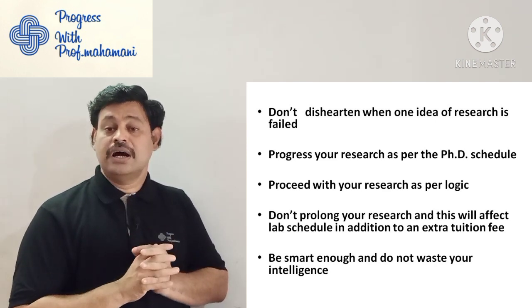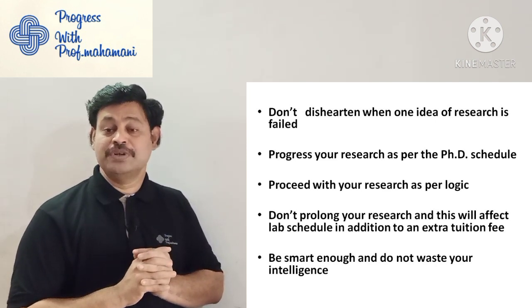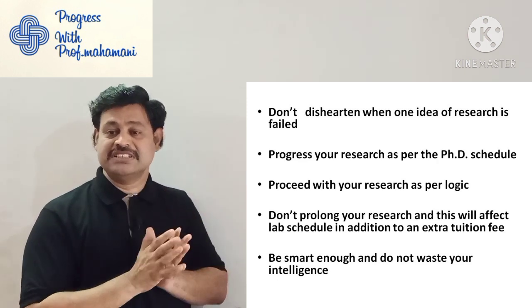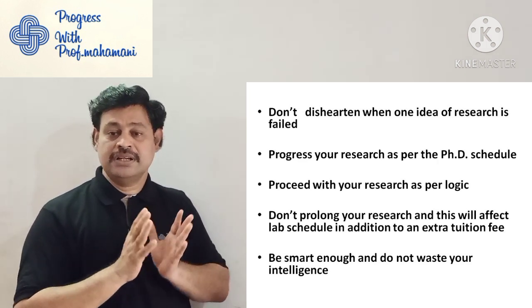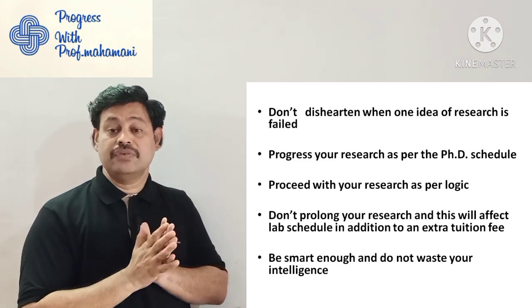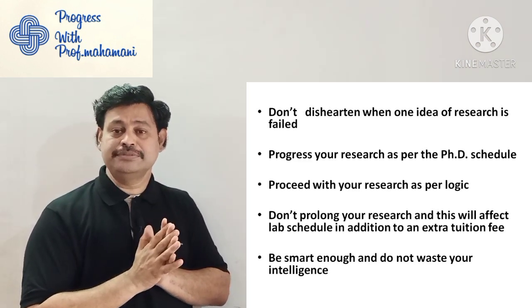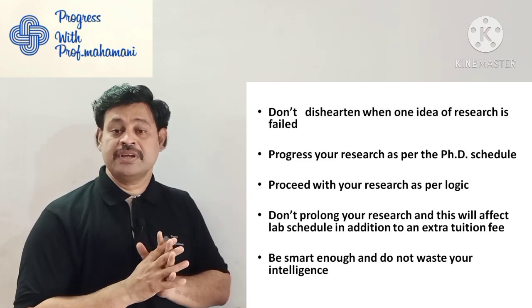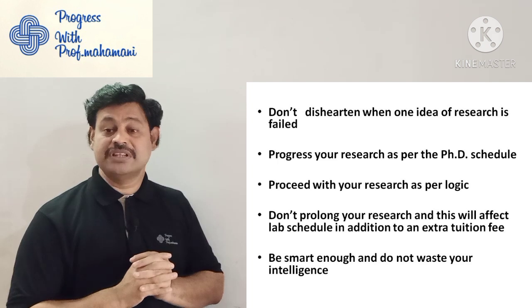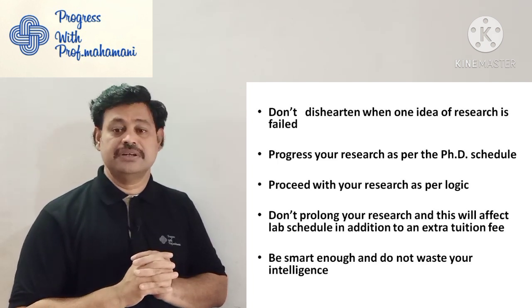Progress your research work as per the PhD schedule. Previously when making the PhD proposal, a time schedule is included — always map your progress with that schedule. If any lag is found, address it at that point. Proceed with your research work as per that logic — that is important.